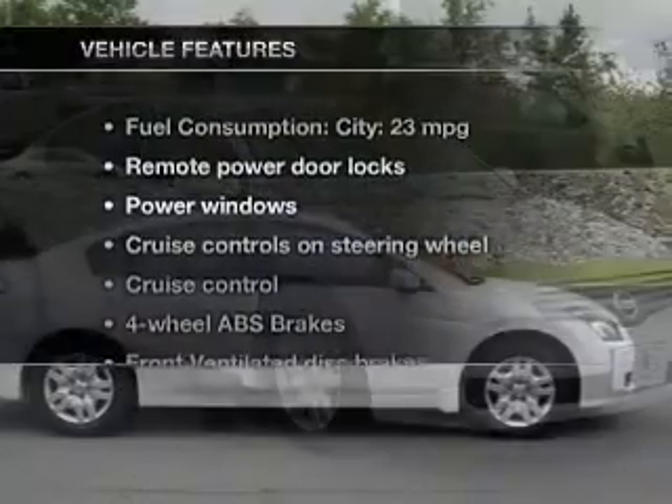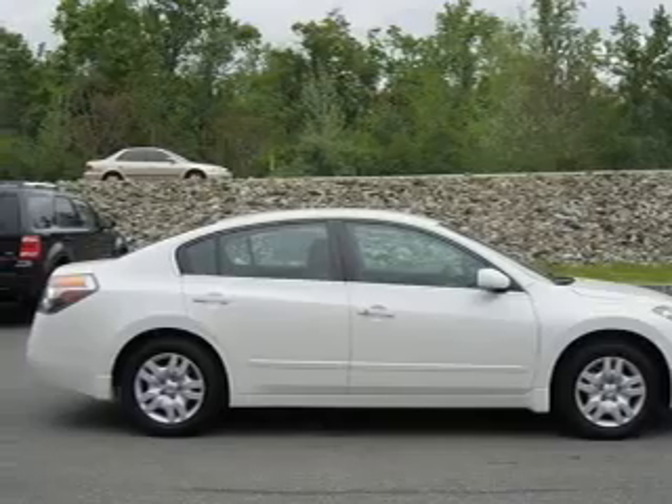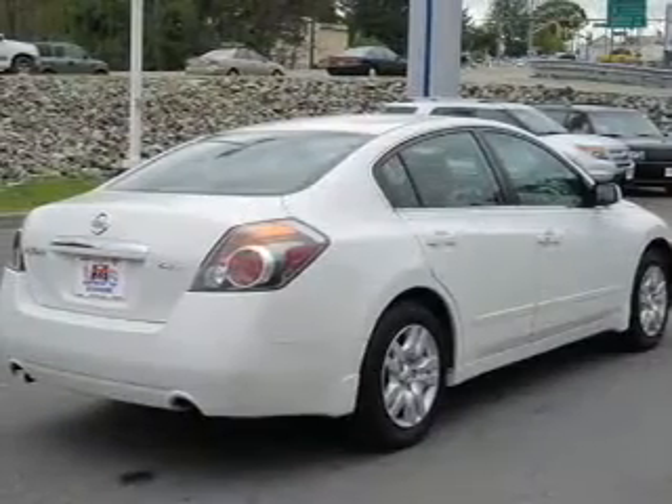And with these notable features, you won't want to miss out on the opportunity to own this amazing ride. Power door locks, power windows, cruise control, and power mirrors.